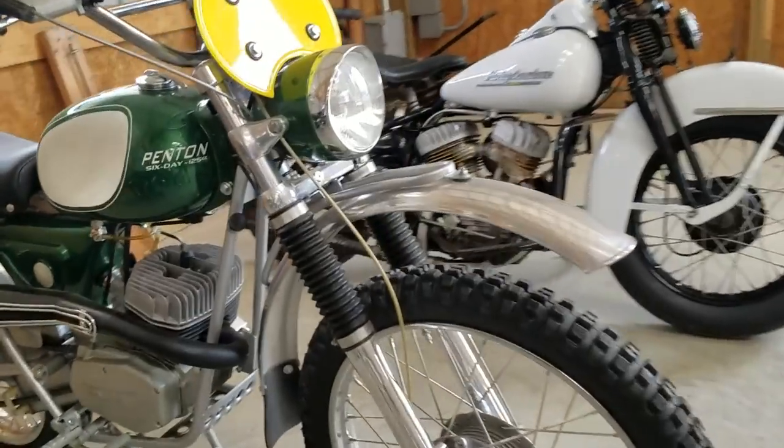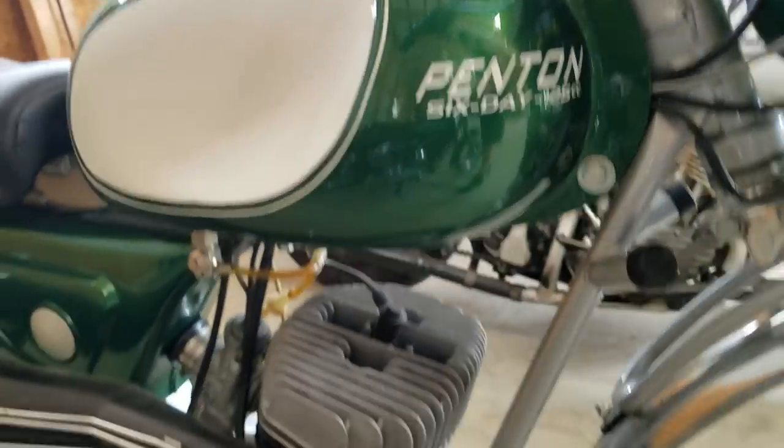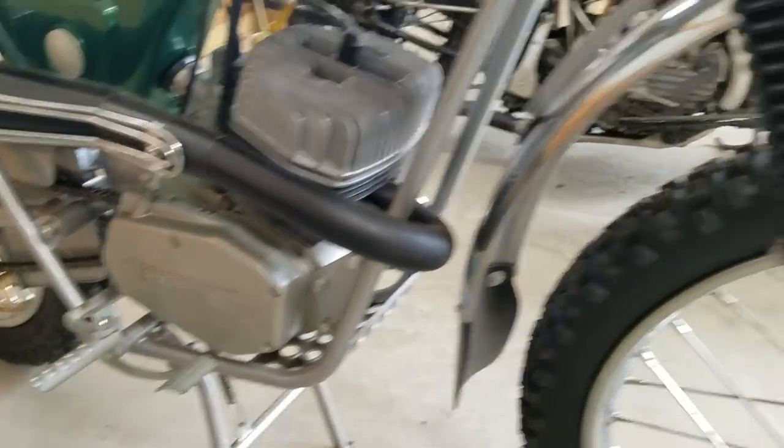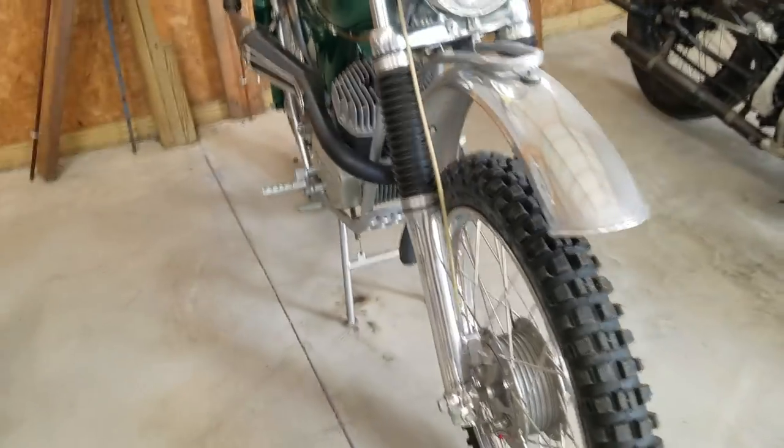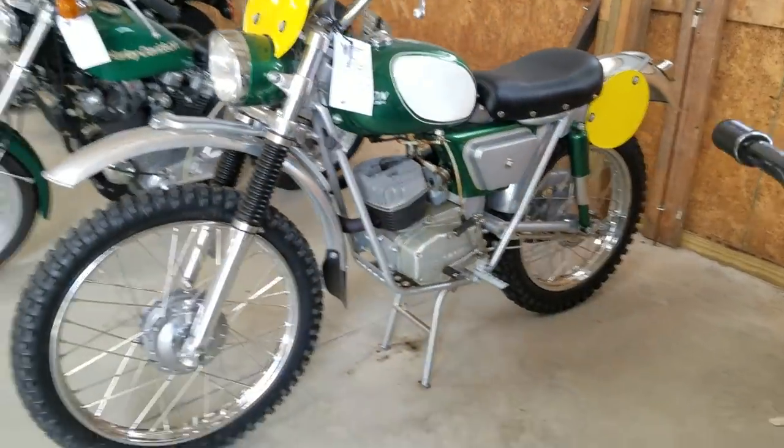Another Penton 6-8 — look at the tank on this thing, it's like a jewel. This is before they made their own engine; it has a Sox motor in it. Fit and finish on this bike is just ridiculous. So nice. Beautiful paint job.